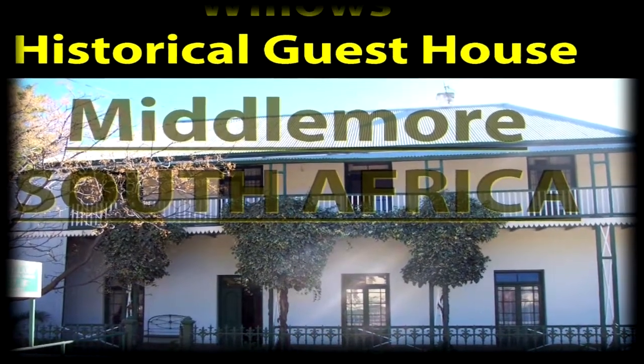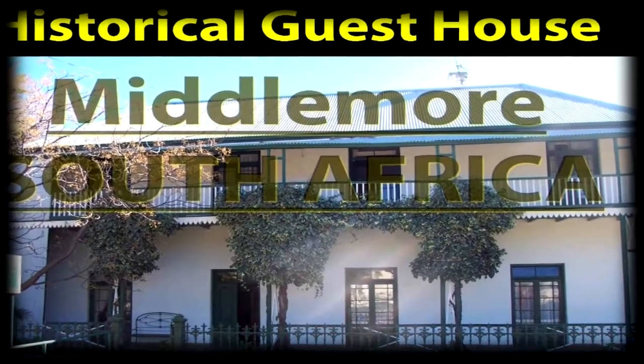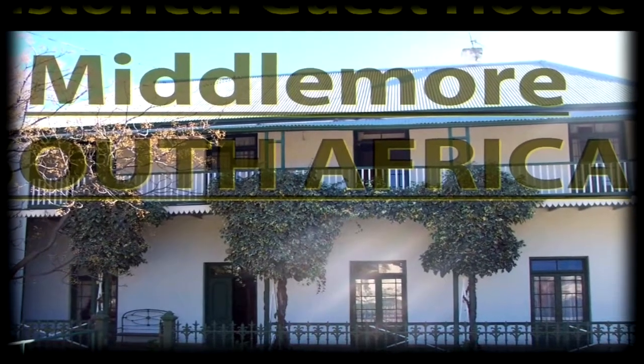Hi, my name's Don. Thanks for joining me and my stay at the Willows Historical Guest House in Middlemore, South Africa.